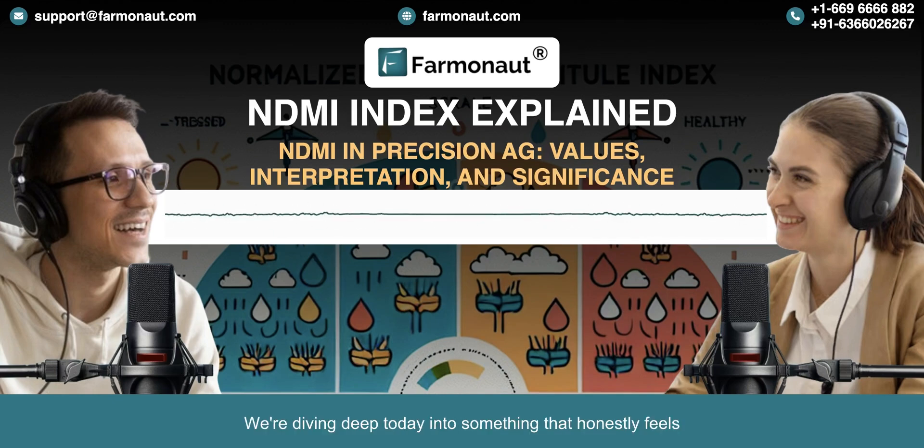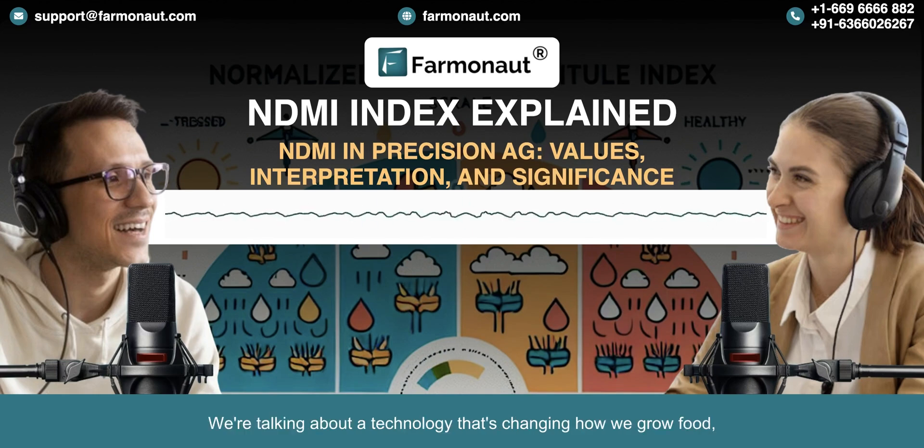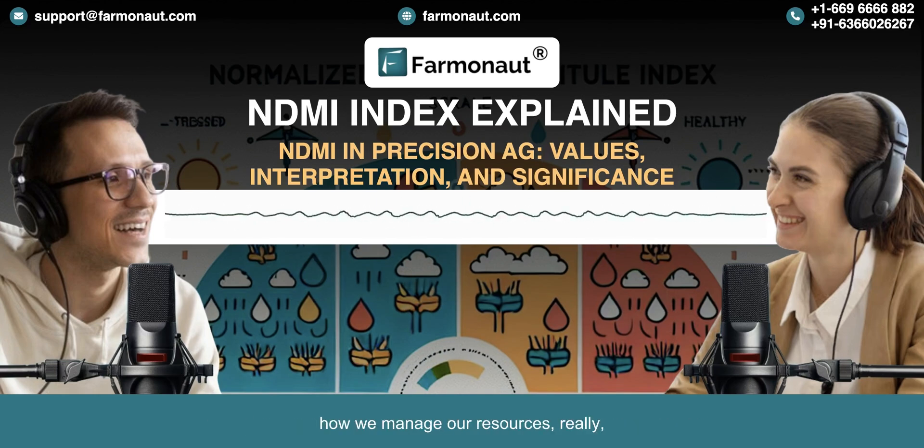Welcome back, everyone. We're diving deep today into something that honestly feels like it's straight out of the future. We're talking about a technology that's changing how we grow food, how we manage our resources, really how we think about the future of our planet.